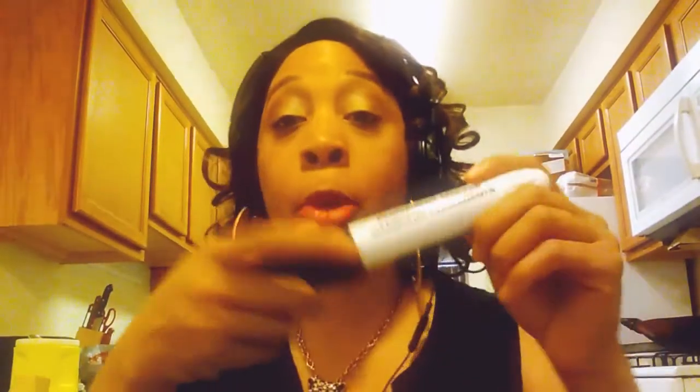I brought me a permanent marker — we already know why. I use it for my wigs and stuff. Look at that big marker, and yes it did work. So I brought that from Dollar Tree.